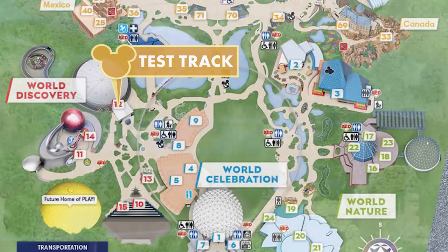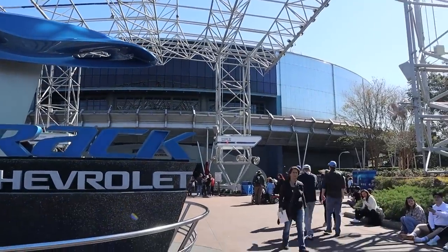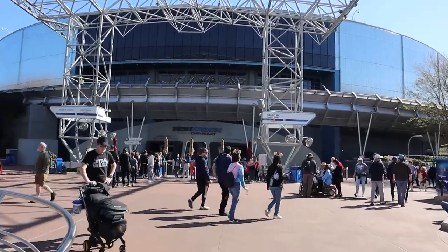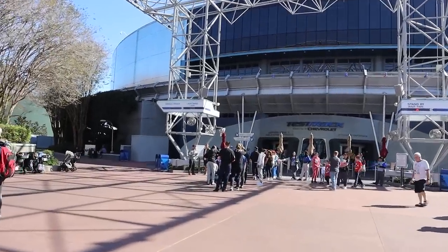Next up: Test Track tips. This is an extremely popular ride where you race in a sim car. It's the fastest ride in Disney World with speeds around 65 miles per hour — pretty wild. You can actually hear it going by. But there are a couple of tips to help you have a bit more fun on this ride.